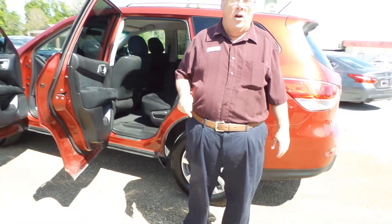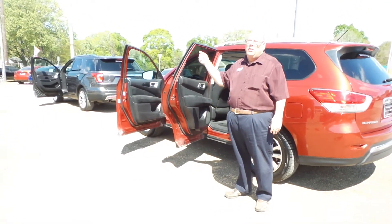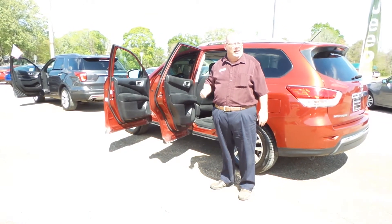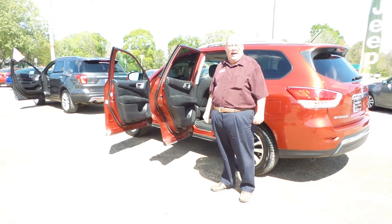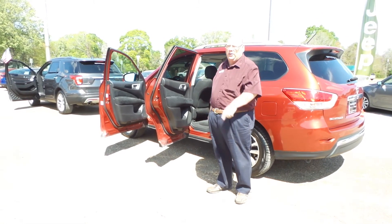Guys, if you're looking for a good vehicle with low mileage, you're looking for luxury, or you're looking for something just to get you from A to Z, come see us here at Ville Platte Dodge. My name is Wesley and I'll be here for you — where the deal is real.